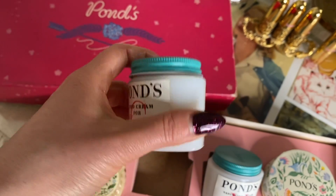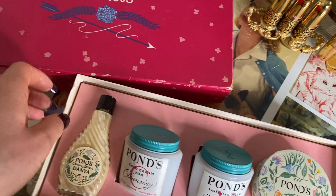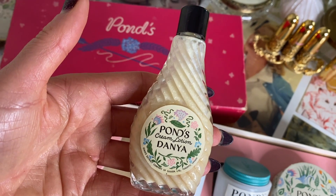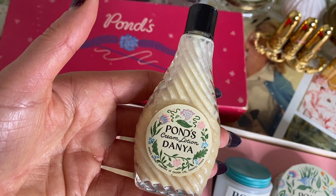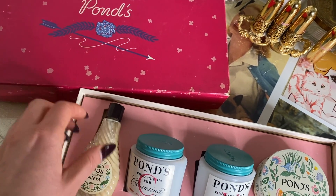Next on the list is the Pond's Rejuvenous Anti-Wrinkle Cream, available since July 1st, 2015. I was looking at reviews online and a lot of people had really good things to say about this one. Interestingly, many reviewers said it is a La Mer dupe, which I found interesting because I know Nivea is also considered one.